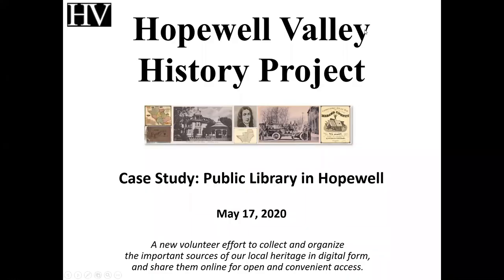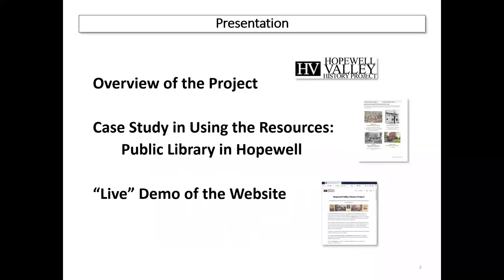We're going to talk about the Hopewell Valley History Project. Almost everything I'm showing you is not only on the site, but it's already been there for quite a while. So we're taking advantage of the stuff that's available. And this presentation itself, I will put up on the site in the very near future.